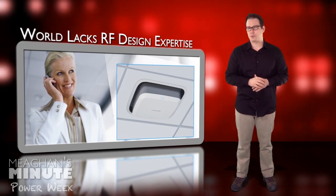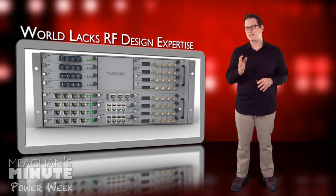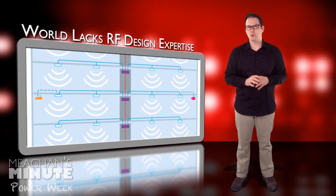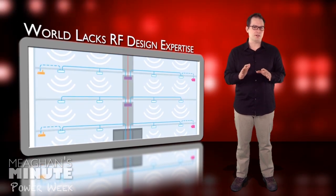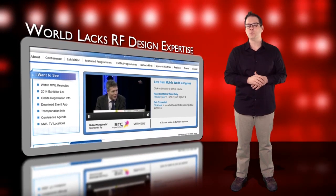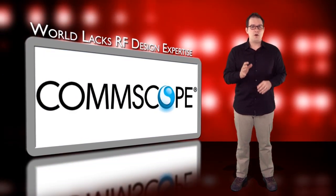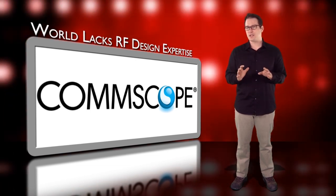It's currently available for operator trials in Europe with expected general availability in other regions in the second half of 2014. According to CommScope, the world lacks people who have RF design expertise, which limits the deployment of traditional distributed antenna system networks at a time when deploying indoor networks within enterprise buildings is increasingly in demand. With the Ion E, CommScope has a solution that self-detects and self-configures its components, while sending alarm notifications when it detects network issues.